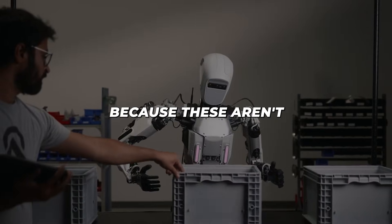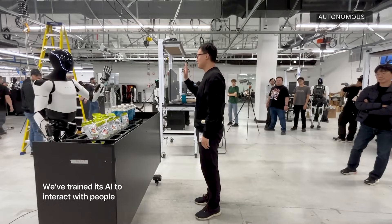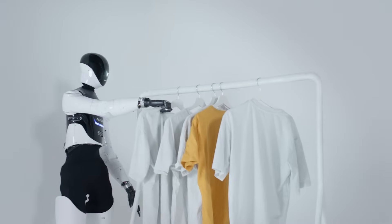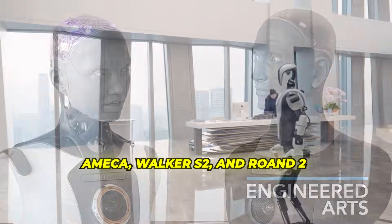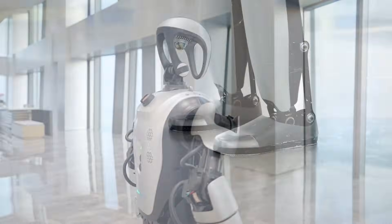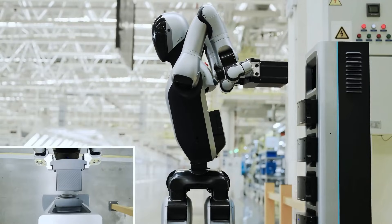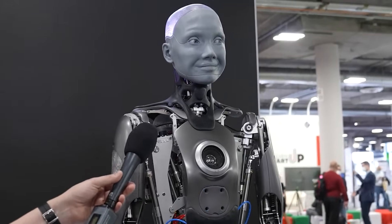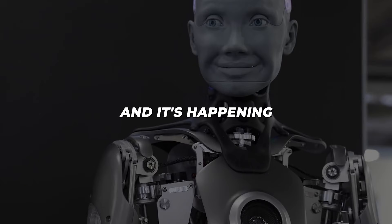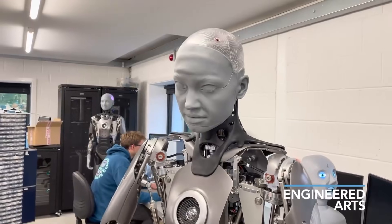So why does any of this matter? Because these aren't just cool gadgets anymore — they're the future of work, doing boring, dangerous, or tough jobs that people either don't want or can't do safely. The robots aren't here to steal your lunch money; they might be here to save lives and boost productivity. Machines like Ameca, Walker S2, and Rowan 2 are changing faster than anyone expected — from pulling silly faces online to working real jobs, charging themselves, thinking as a team, and stepping into places where humans have always been.